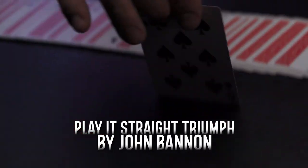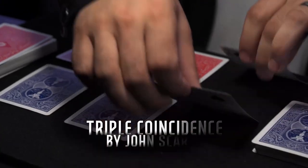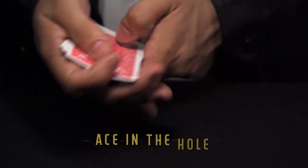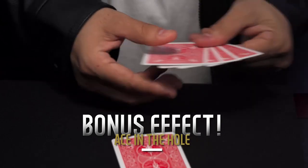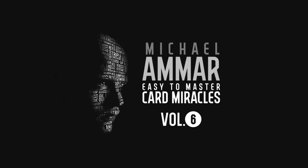Easy to Master Card Miracles is perfect for beginners who want to start performing professional card magic without sleight of hand. This is also a fantastic library of effects for the seasoned professional who wants to add a couple of extra pieces to their existing repertoire. Welcome to Easy to Master Card Miracles!